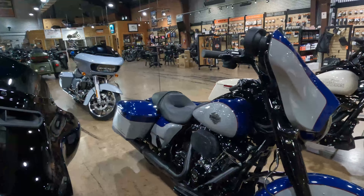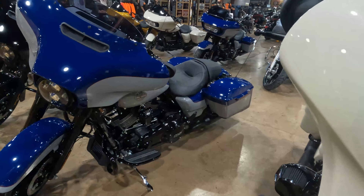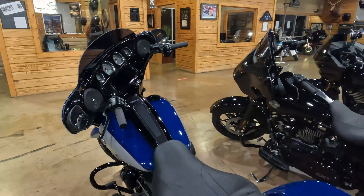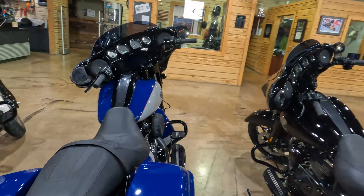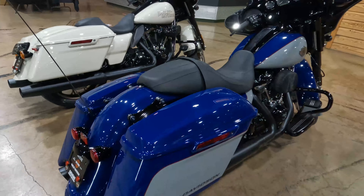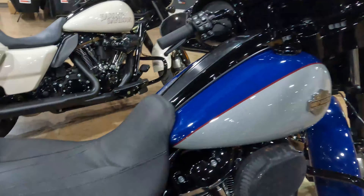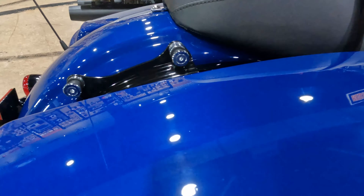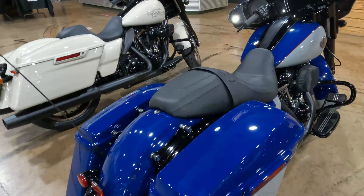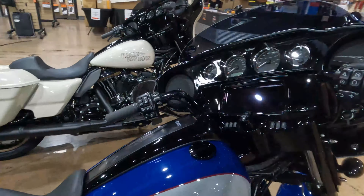Brand new 2023 — the only thing that changed on the 23s is the color, no other major changes. The big radio came out in 2019, same wheels since 2020. This one does have RDRS, and when we set up the bike we also added the four-point docking hardware. Out in the sun the blue is hard to capture, but there is metal flake in there. It seems to be just about everybody's favorite — this blue and gray with a red pinstripe. I wouldn't put it at the top of my list, but it is a very good-looking bike.